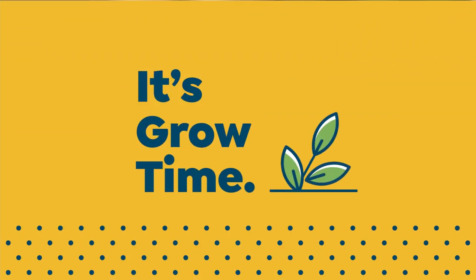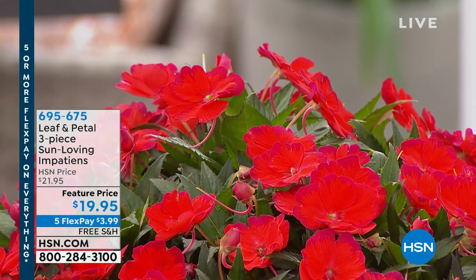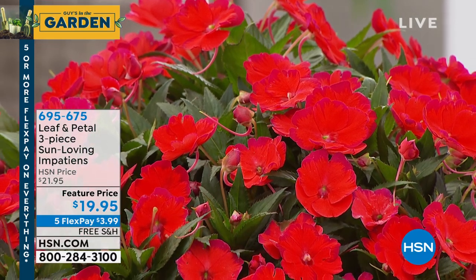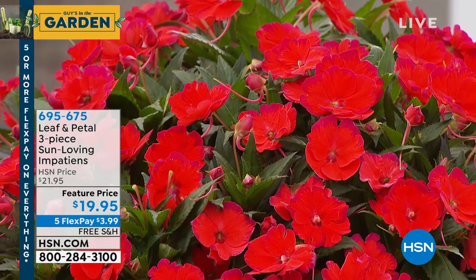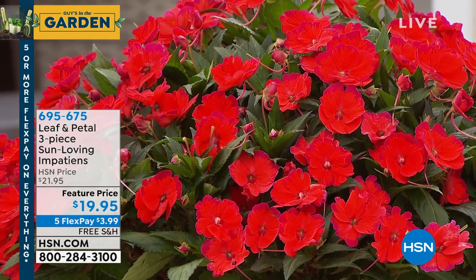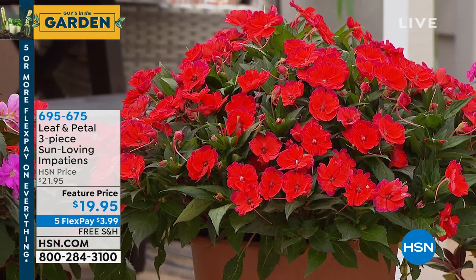We haven't presented these - at least I haven't yet this year. We didn't do them since last year, actually, and they were really popular then, so I'm glad we have them back again. They're only $19.95. You're going to get three different varieties - the flame, the lavender, and the rose. These are spring bloomers and they bloom through summer, all the way through frost. They're very, very hardy. They're vigorous. You know impatiens - they're wonderful. Great ground cover. Tell us a little bit about our impatiens, Rochelle.